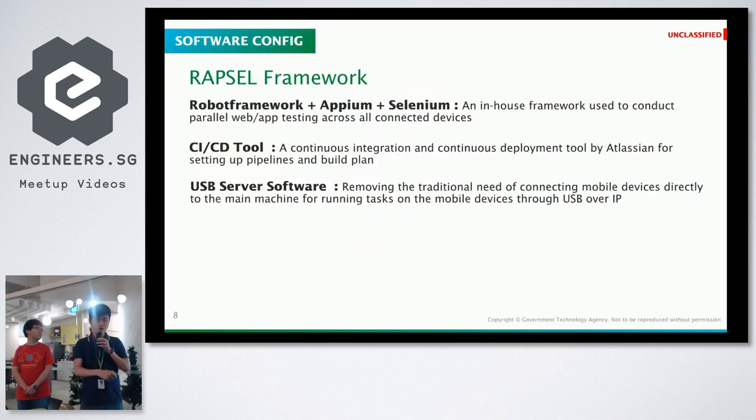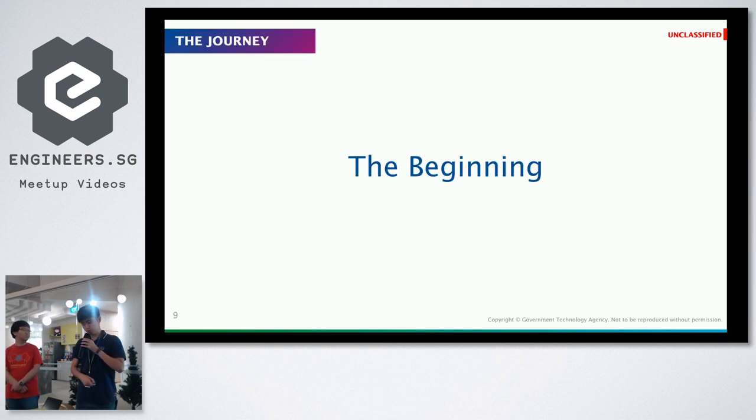The software configuration we use for our testing environment is a framework called RAPSAL, written some time ago, which consists of Robot Framework, APM and Selenium. We combine all these frameworks to carry out parallel web and app testing through all the connected devices in the network. We also use a CI/CD tool to trigger all the test builds, and USB server software that removes the need to connect all devices into a single machine.